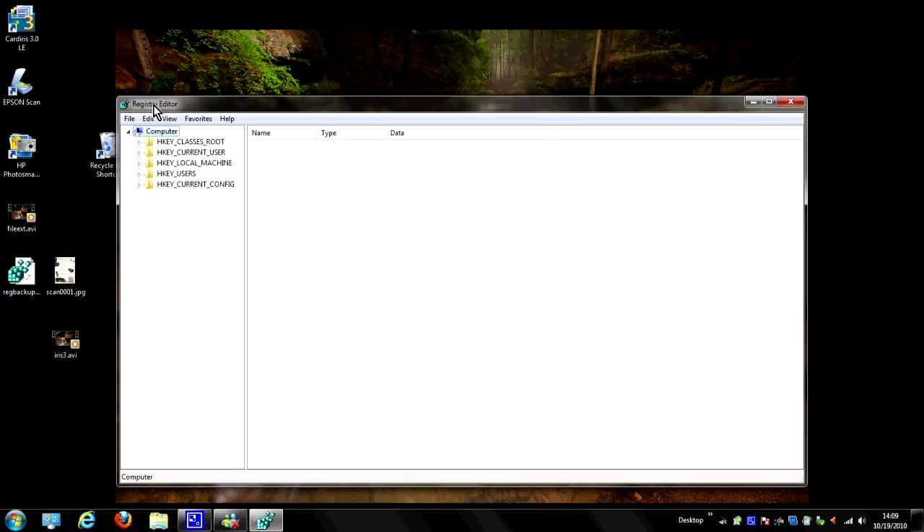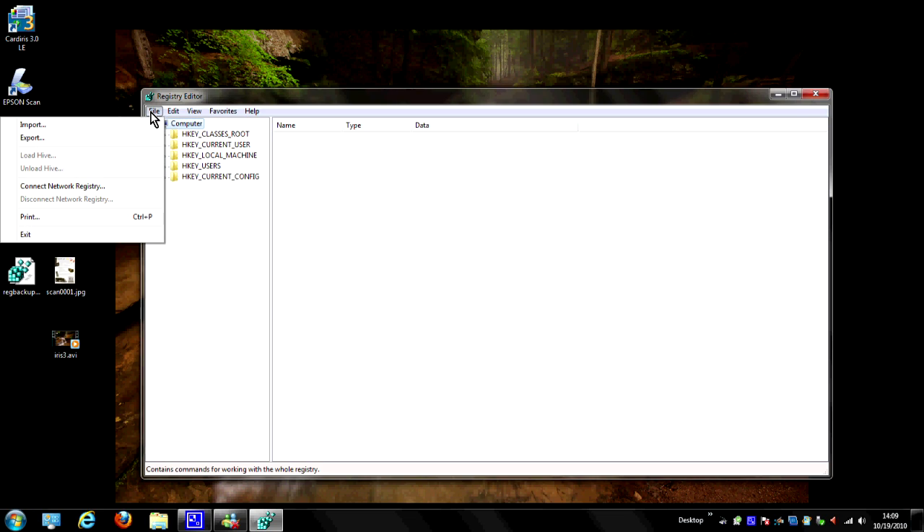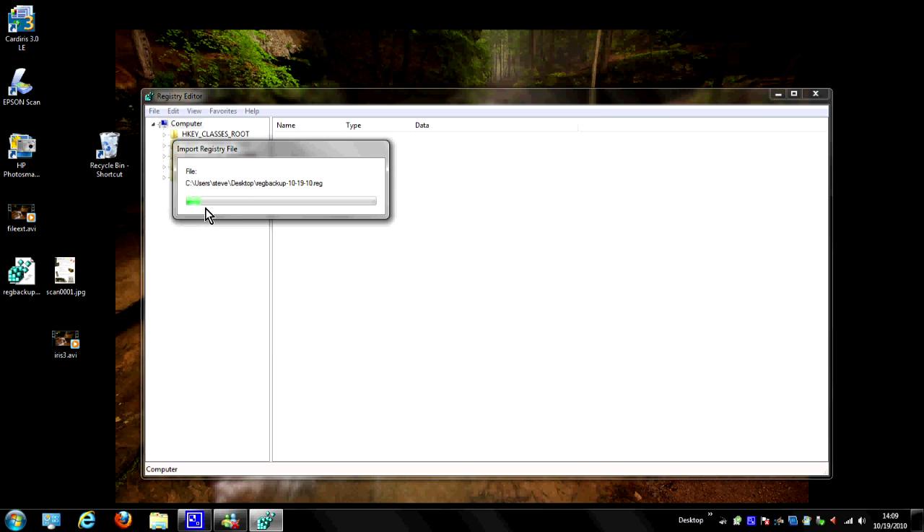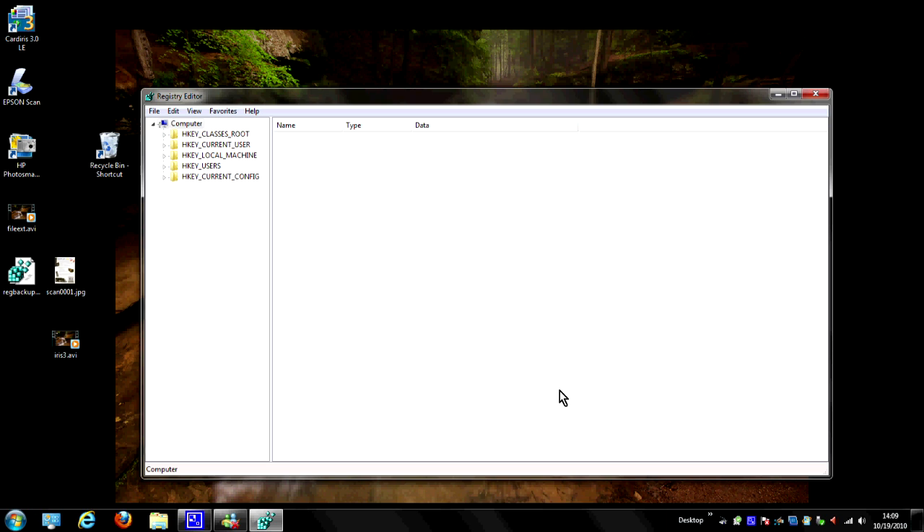Now to restore it is just about as easy. Here we have the File menu and Import. It'll ask where do you want to import it from — we'll say Desktop, hit Open, and it's importing the registry file. That little line will go across, and we have just restored the registry to exactly what it was. But that's about all there is to it.